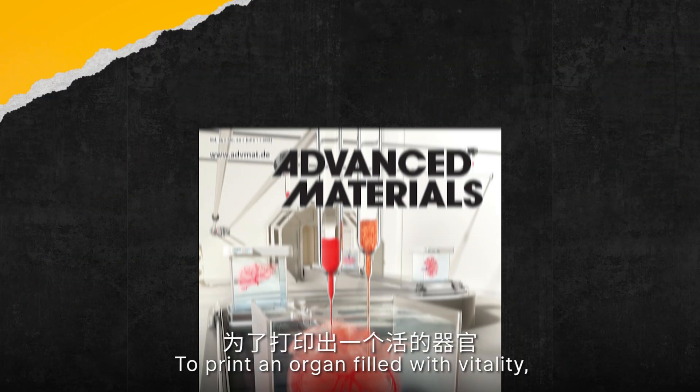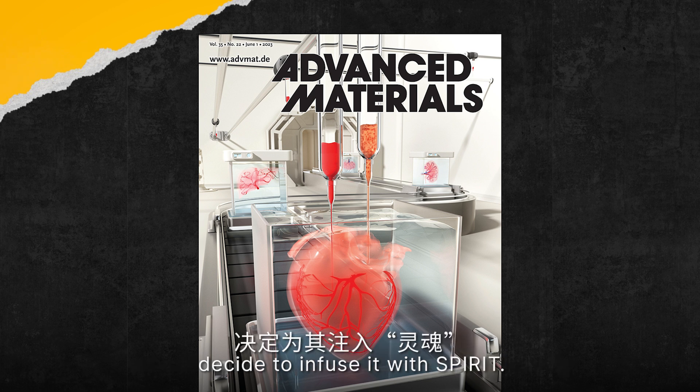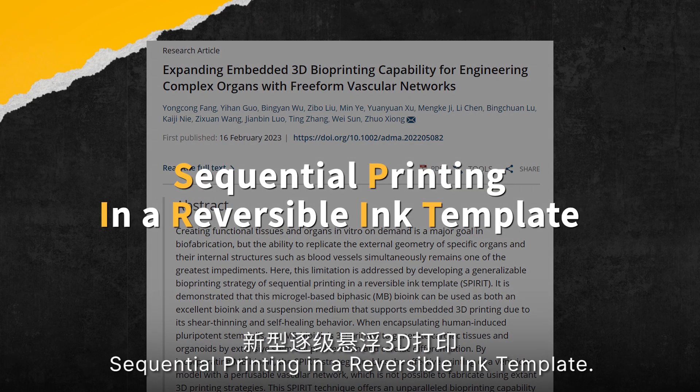To print an organ filled with vitality, scientists from Beijing's Tsinghua University decided to infuse it with SPIRIT. SPIRIT stands for Sequential Printing In a Reversible Ink Template.